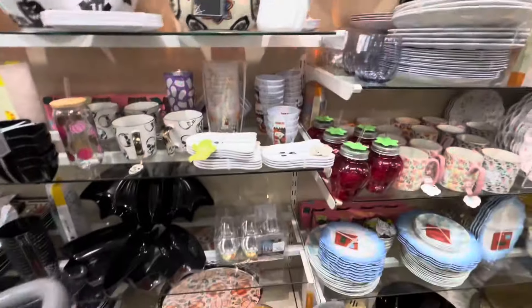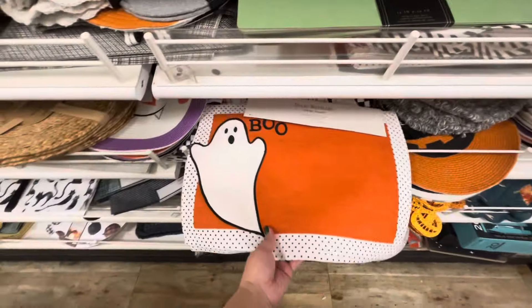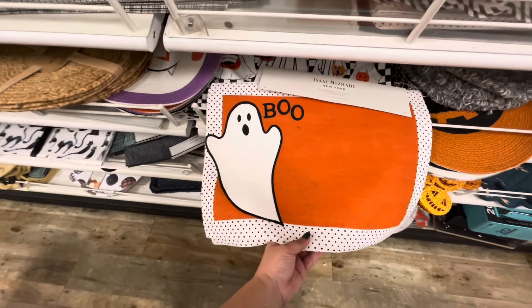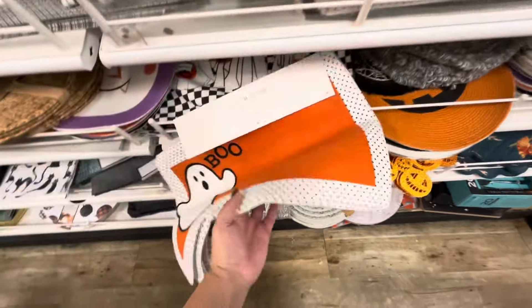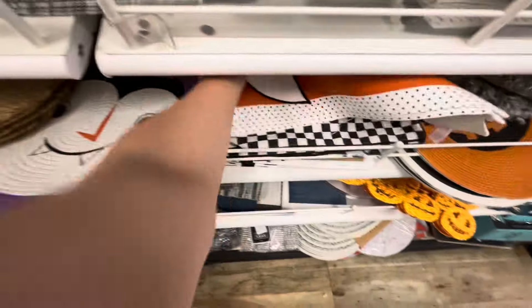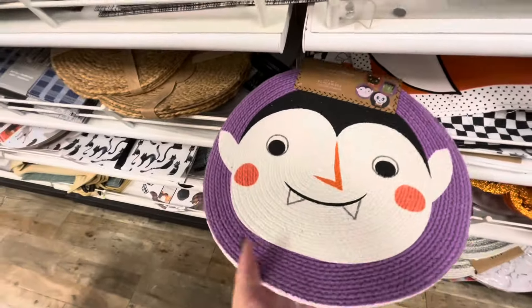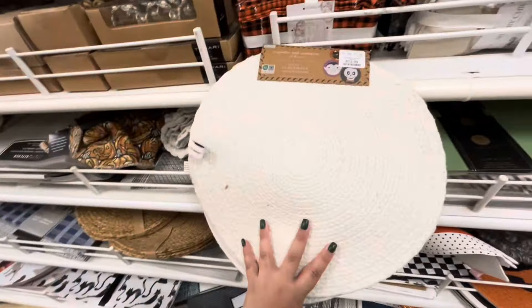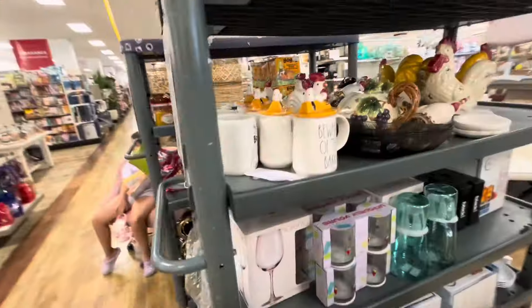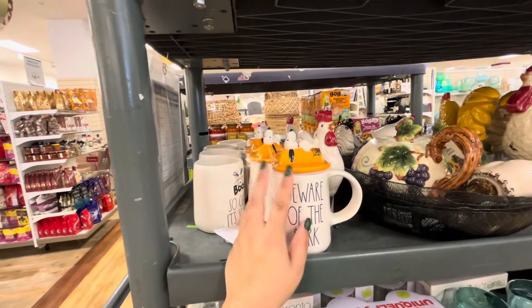Look, this is a new place mat set by Isaac, so cute — you get four of them, usually $13. And then there's this one — look, you get all those characters by Cupcakes and Cashmere, they are so cute, $12.99 as well, great quality. They just brought this tank and they have these Snoopy ones.